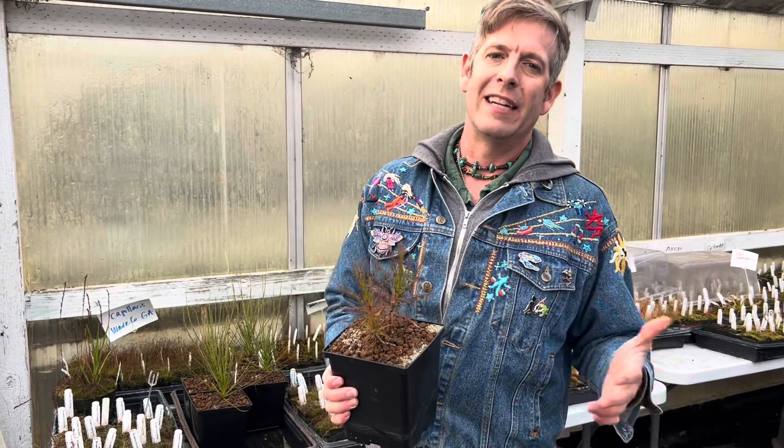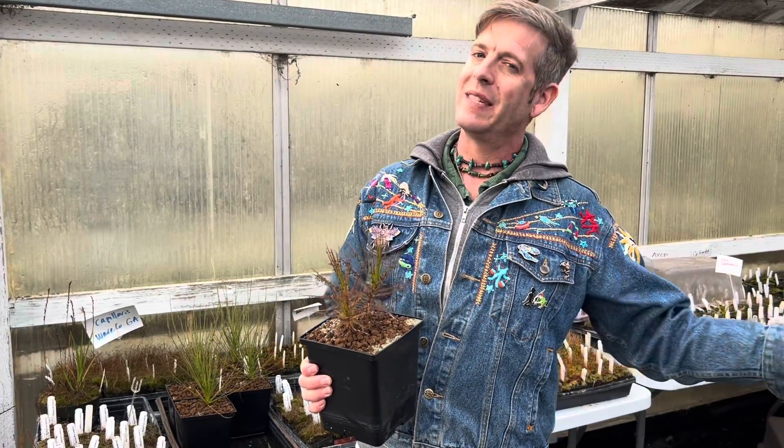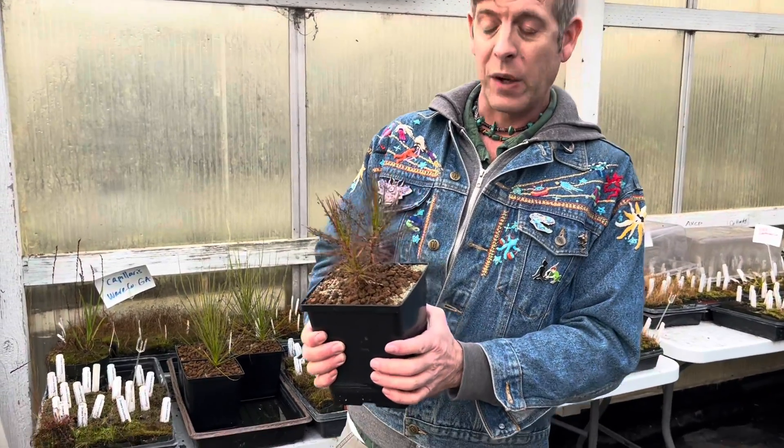Hey guys! Today I wanted to share a rare genus of carnivorous plant that you don't see too terribly often. Most of you have seen a sundew at this point, but there are other sticky plants that have flypaper traps like that, and one of them is Roridula gorgonias.